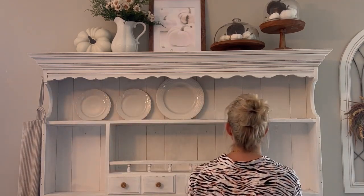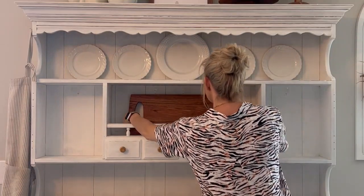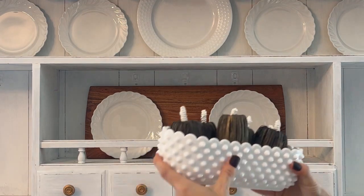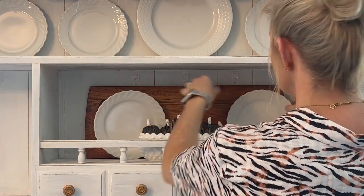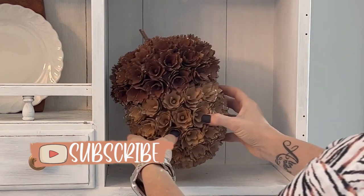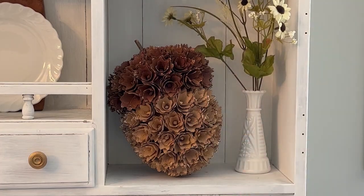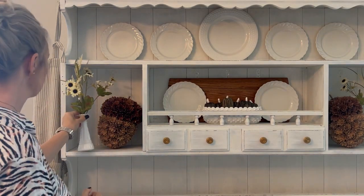Whenever I'm decorating my hutch, I like to do the top first, and then put out any plates or platters that I may be using, just so they look even and spread out really good. Most of these white dishes I found at different thrift stores. These little brown pumpkins came from the Target dollar spot last year, and I just put them in one of my milk glass dishes. These wood chip acorns are from HomeGoods last year, but I see them every year. And what I do to one side, I always do the same to the other.